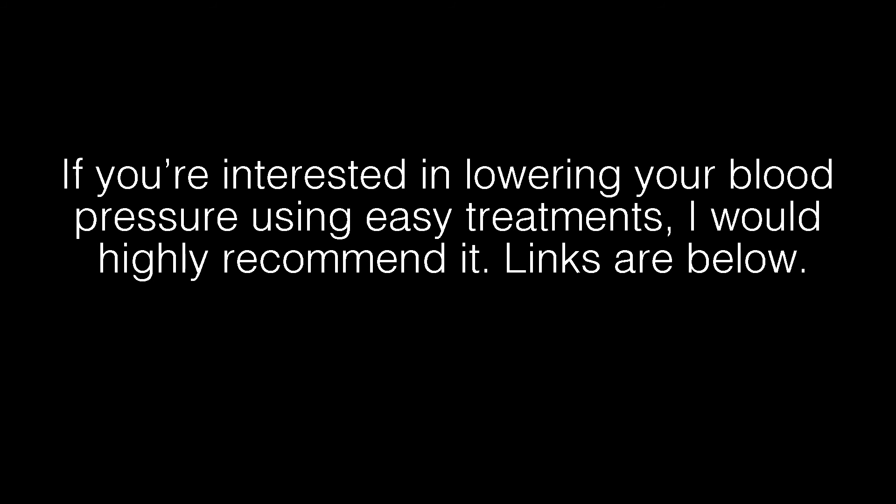There is an amazing system out right now. It has already helped over 24,000 people just like you lower their blood pressure safely. If you're interested in lowering your blood pressure using easy treatments, I would highly recommend it. Links are below.